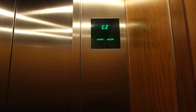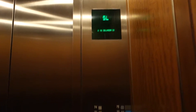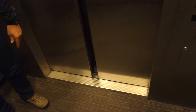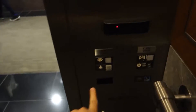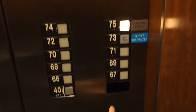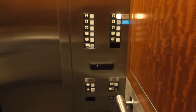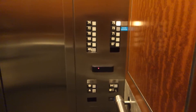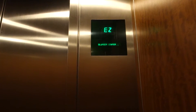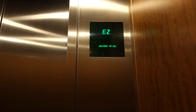Have you ever scuba dived? No, but I can imagine what that's like. I used to free dive. Have a nice day. What floor are you going to? Oh, 75 as well. I'm not going to get off — I'm just doing a video riding these elevators.